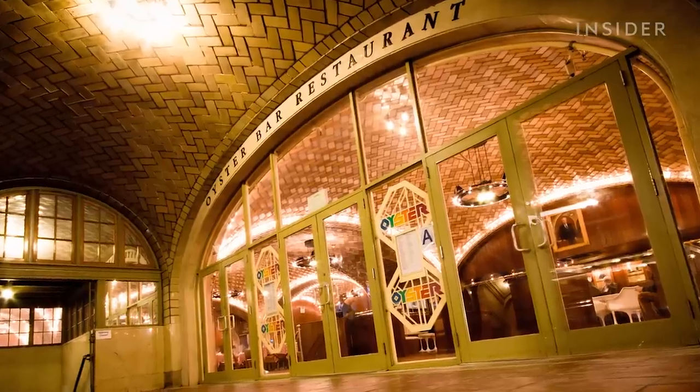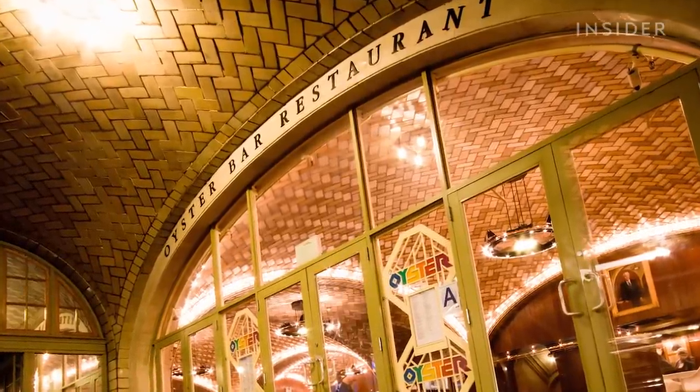The caviar sandwich has been around for quite some time. First done at the Grand Central Oyster Bar, that I know of in the city.